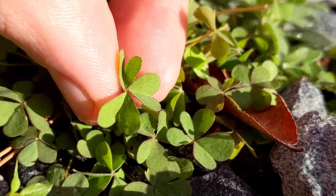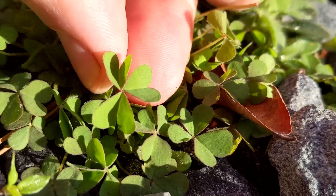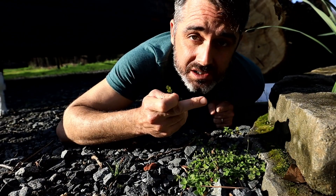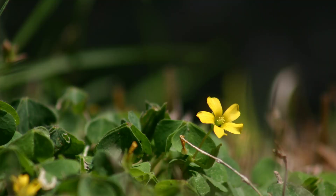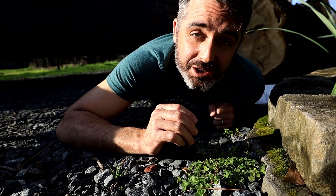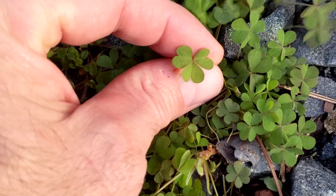The way to tell if it's wood sorrel: they often have heart-shaped leaflets — that's a big indicator. Plus if you can find the flower, which looks a little bit like this, they are so different. I'll show you the flower of clover later. Plus if you put them in your mouth they taste a little bit sour. Okay, now let's go find some clover.